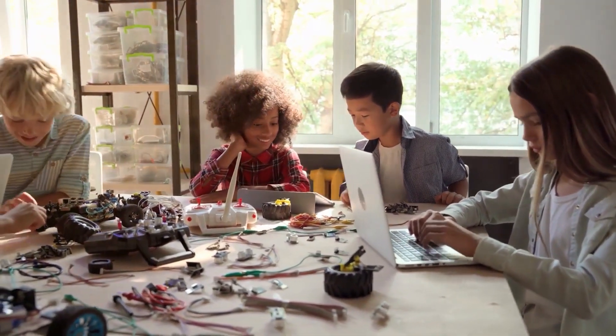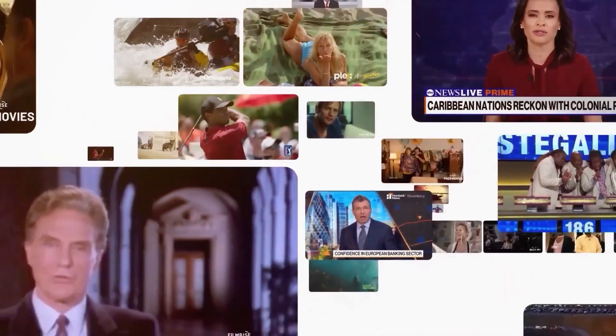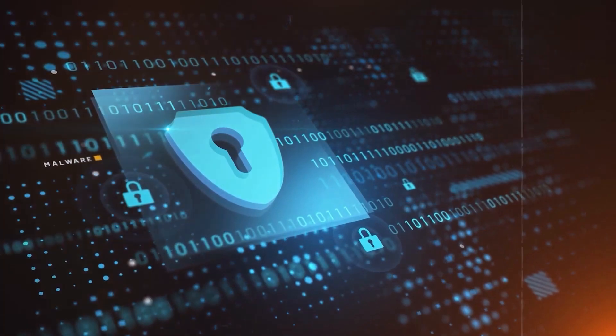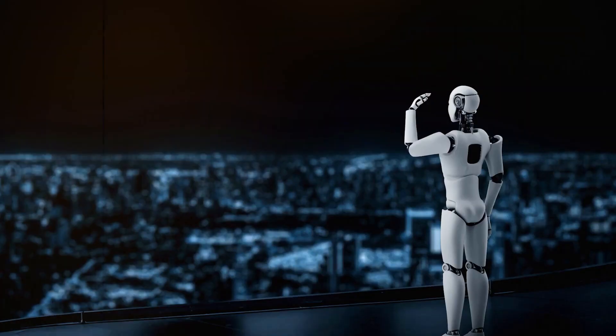Suddenly, drafting your thesis will become the least of your worries. This indicates that the enhanced models can comprehend lengthier phrases, or perhaps entire books, and retain more details from earlier sections of the text. With the new method, it is simpler for computer systems to comprehend complex languages and manage information-intensive jobs. Overall, this study might improve language technology for all users.